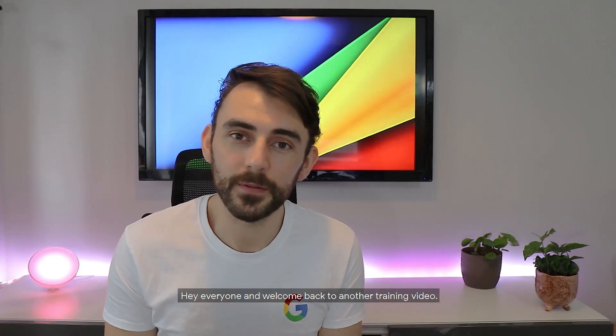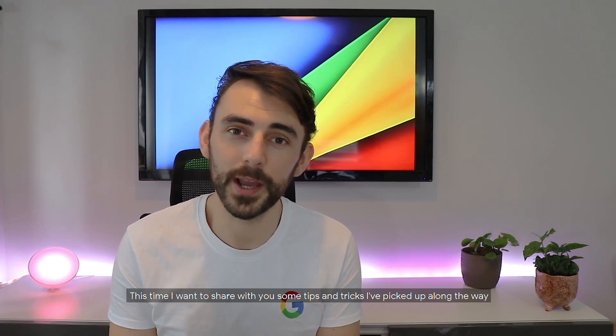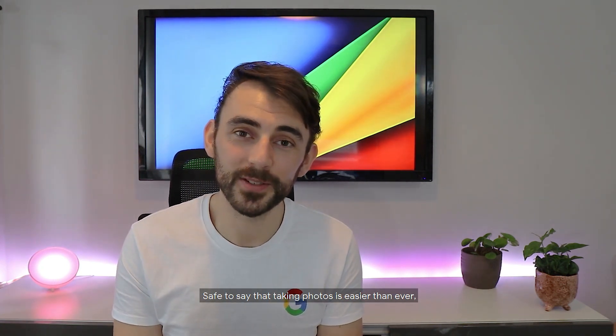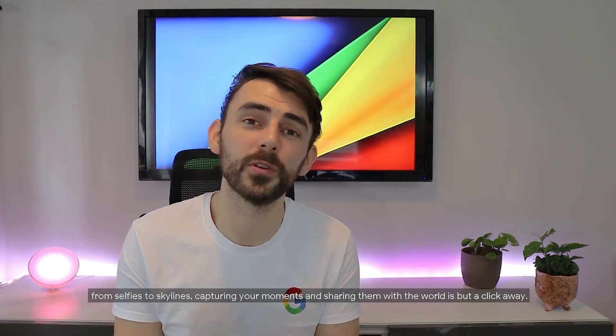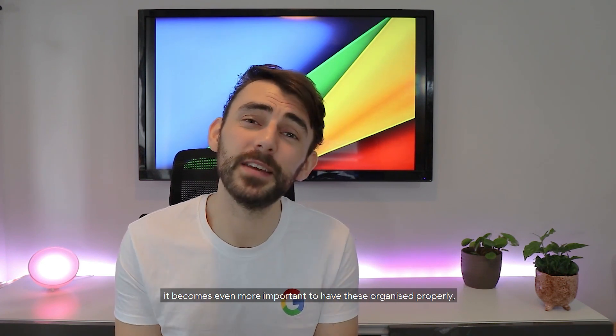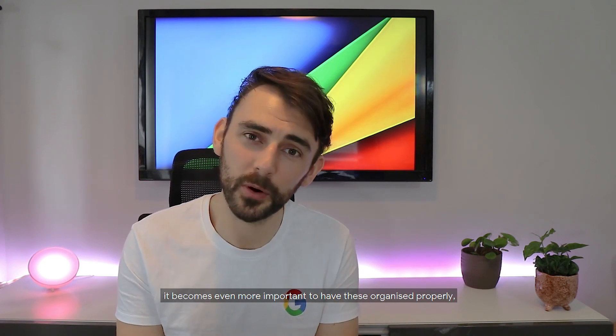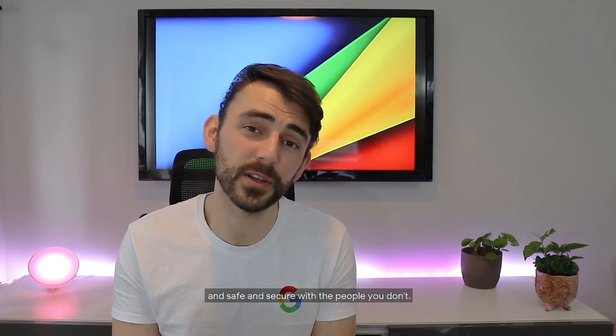Hey everyone and welcome back to another training video. This time I want to share some tips and tricks I picked up along the way on my number one most used app, Google Photos. Taking photos is easier than ever, and when you have as many photos as I do, it becomes even more important to have these organized properly, searchable and shareable with the people you trust, and safe and secure with the people you don't. And this is where Google Photos comes in.